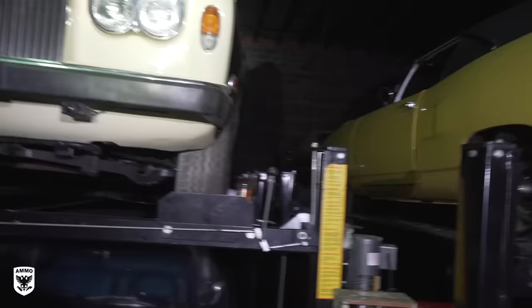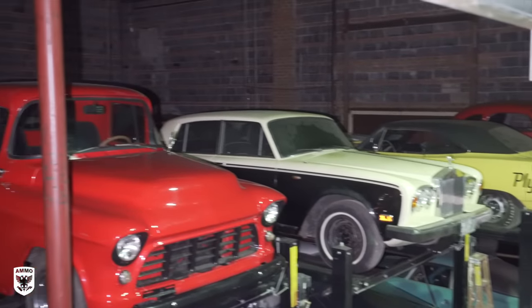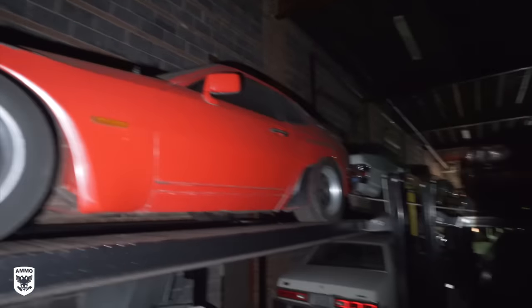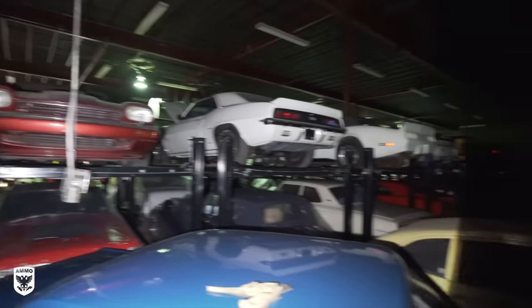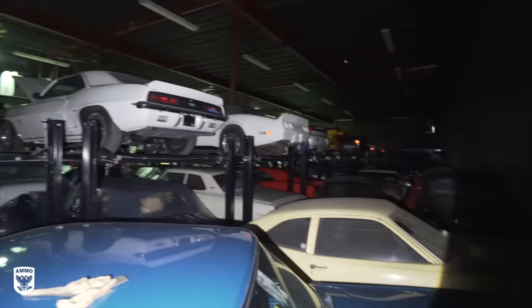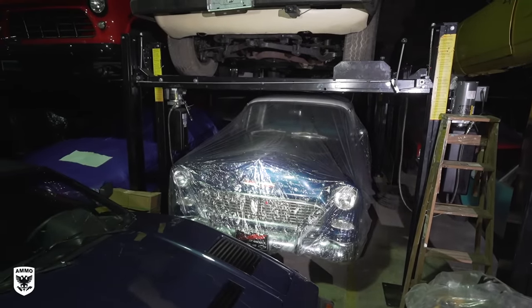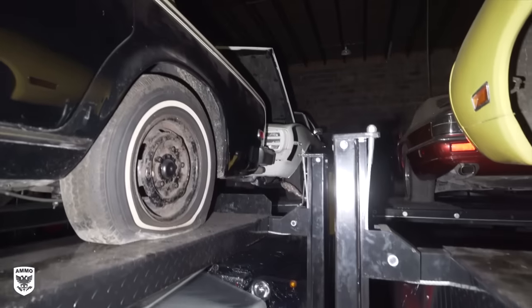Right here in the foreground we have a Rolls-Royce. He had intentions of pro-streeting that. He had one before and people went nuts for it — he sold it immediately after he finished it, and that was going to be the second one. Below it is a good old-fashioned '55 Chevy Resto Mod — everybody loves those. What's behind there? We have an RS Camaro back there — see the white one? It has a houndstooth interior.